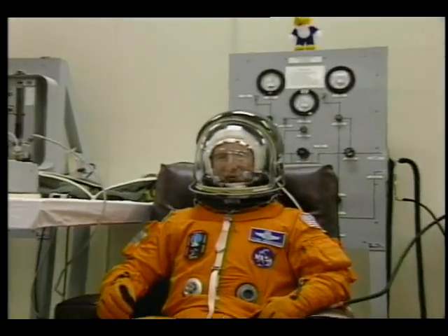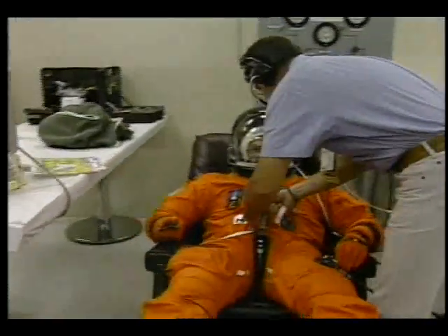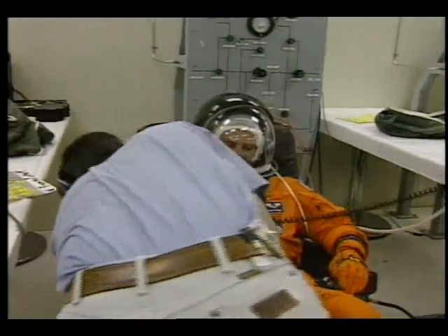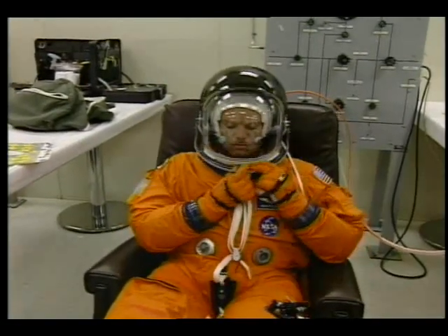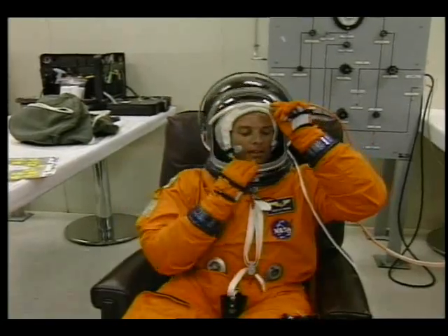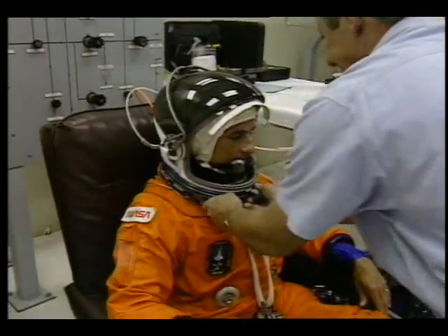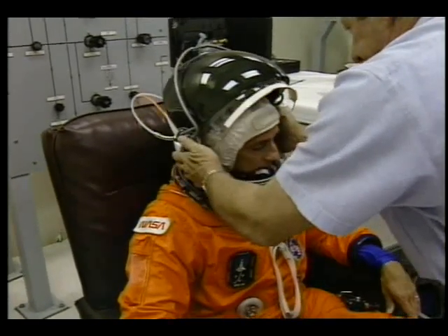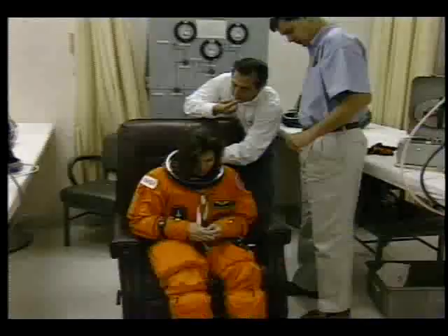There we see our commander, Tom Henricks, ready to go, suited up with his helmet. And pilot Kevin Kriegel, he's also ready to go, completed a fit check of the helmets. Kevin's first flight, and we'll be hearing from him later on what he's anticipating for his first mission. And mission specialist Dr. Don Thomas, who will be busy later this afternoon working with the deployment of the tracking and data relay satellite, which is the main order of business for today.